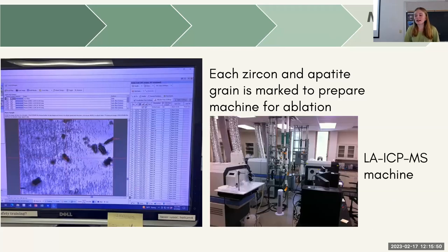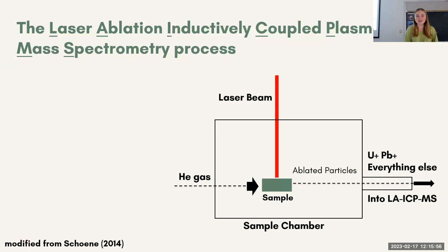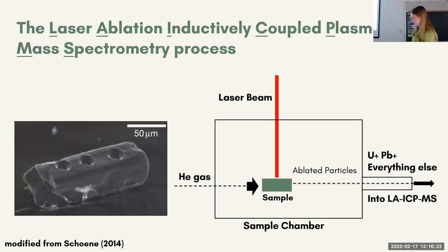This is an image of the LA-ICP-MS machine, which is the technique we used for geochronology. This is the laser ablation inductively coupled plasma mass spectrometry process — that's why they call it LA-ICP-MS. Basically, the main takeaway is that this machine ablates particles. You have the sample in this airtight sample chamber, and you have a laser beam that comes down and ablates it, leaving something like the zircon on the left with these holes in it. It creates an aerosol in the airtight sample chamber once ablated, and then takes these ions — the uranium and the lead — into the actual machine, extracting that from the zircon.